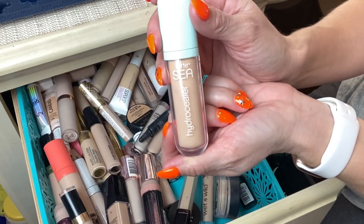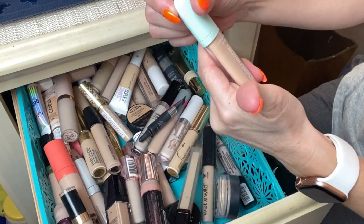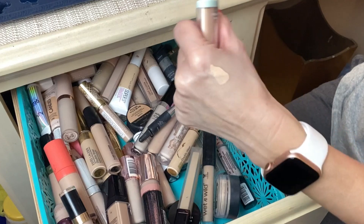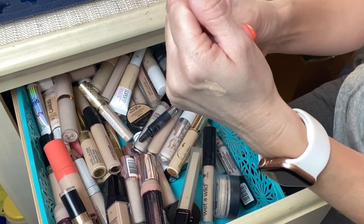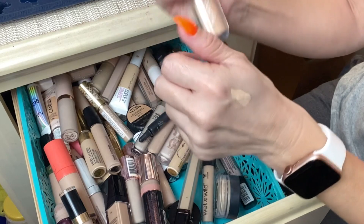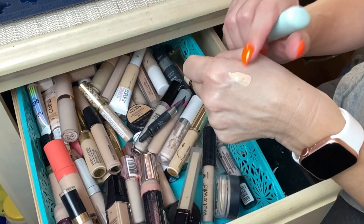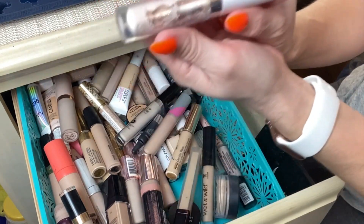Next is the Tarte Maracuja C Hydro Sealer in shade 14N Fair Light Neutral. I tried this a few months ago on my channel. I like it for no-makeup makeup days because it doesn't have a lot of coverage. It needed just a bit more coverage to be perfect, but I really like the way it wears under the eye area and on the rest of my face. I'm still keeping it for those lighter coverage days.